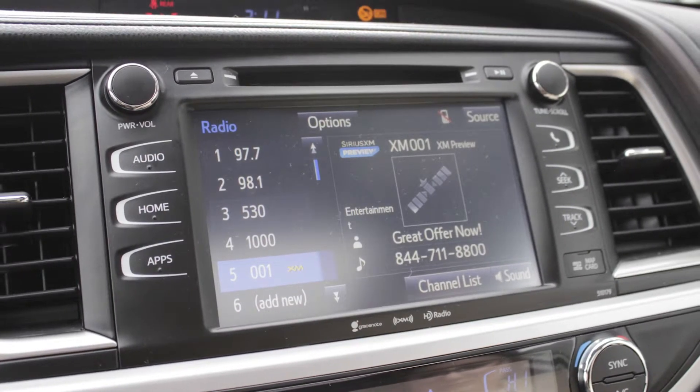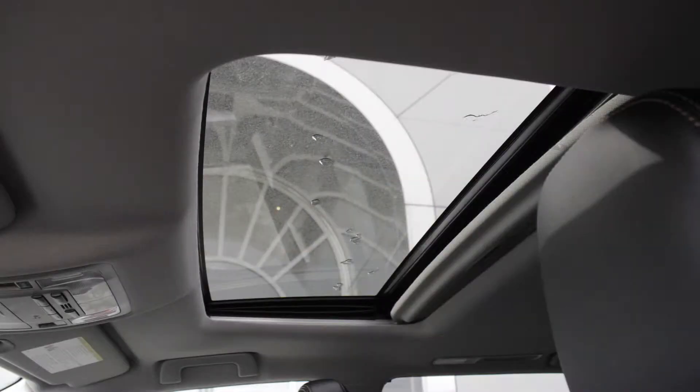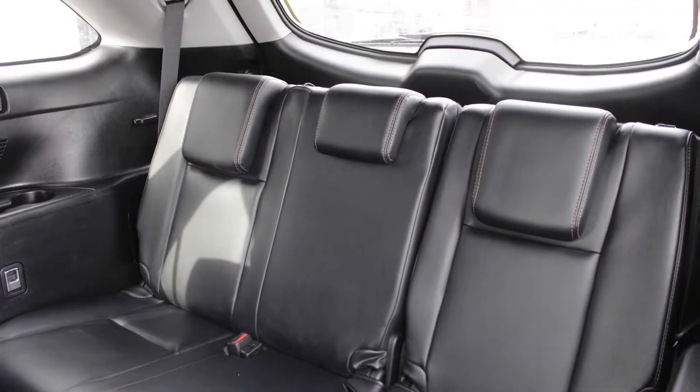Sirius satellite radio and navigation, a rear backup camera, sunroof and blind spot monitor and sensors. Also, the interior features all-weather seating with heated front seats.